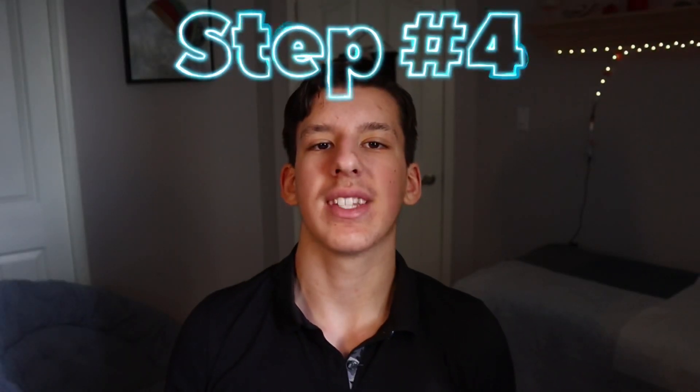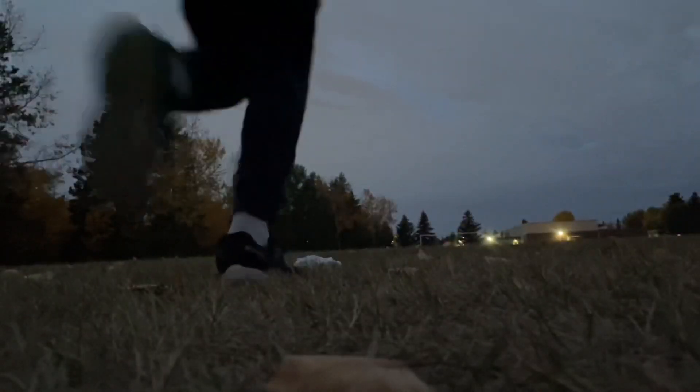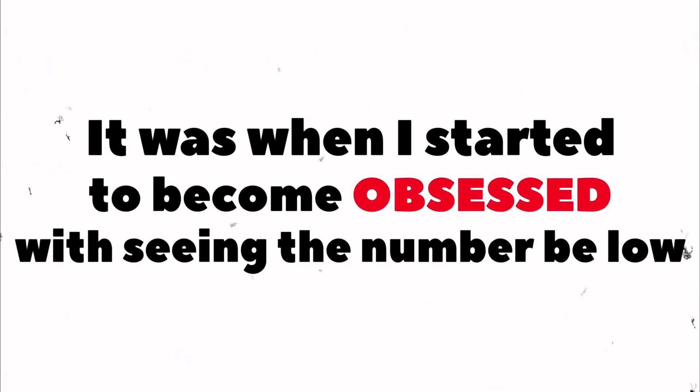The fourth and final step is to become slightly obsessed with seeing the number be low. When I really started to see progress with my screen time going down, it was when I started to become obsessed with seeing that number get lower and lower. Don't become fully obsessed — just slightly obsessed.